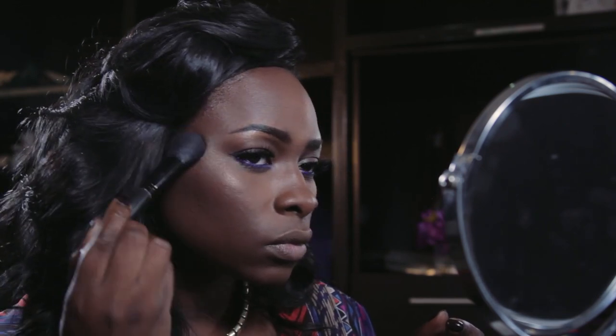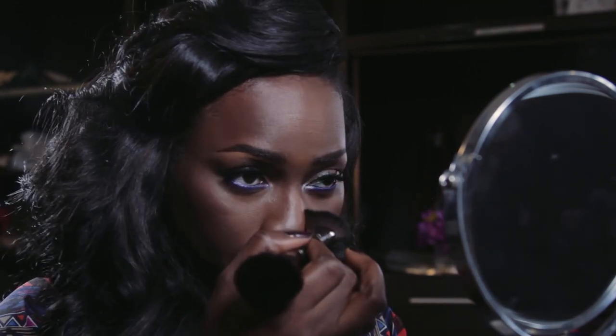Blush time! I add my plum tone blush to the apples of my cheeks, then use my baked bronzer to add some glow to my skin. I apply this to my cheeks, my nose, and my cupid's bow.